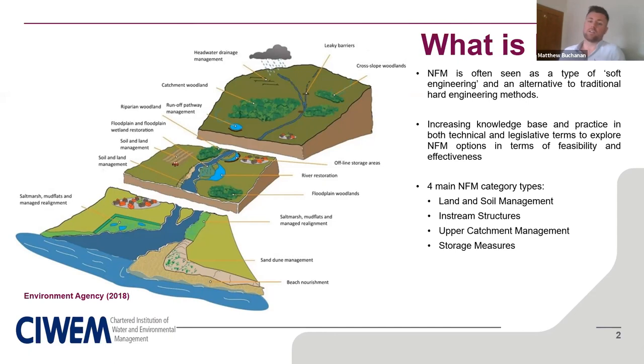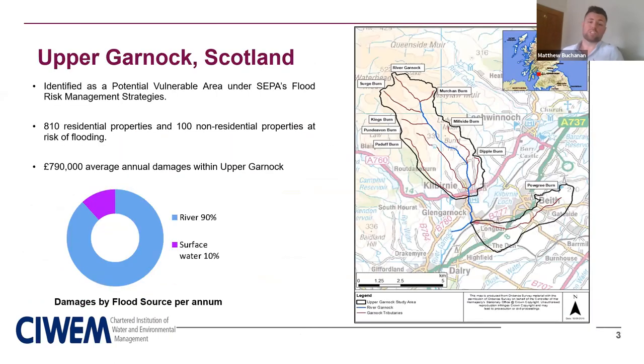There are four main categories of NFM measures: land and soil management (e.g. land drains), in-stream structures such as leaky dams, upper catchment management including different types of woodland such as catchment and cross-slope woodlands, and storage measures such as offline storage ponds. The upper Garnock was identified as one of many potentially vulnerable areas under SEPA's flood risk management strategies. Key areas of interest for potential flood risk include Kilbirnie at the confluence of the main Garnock River with the Dimpley, Patoff, Pond Devon Burns, Glen Garnock, and Longbar, which is heavily influenced by the Powerglen Burn in the southeast of the study area.